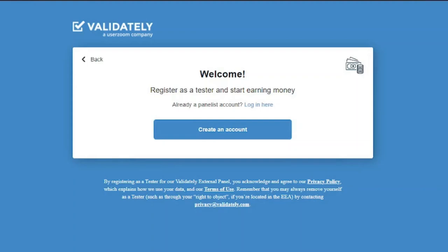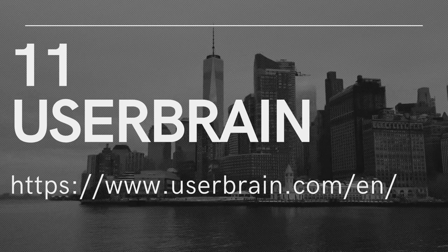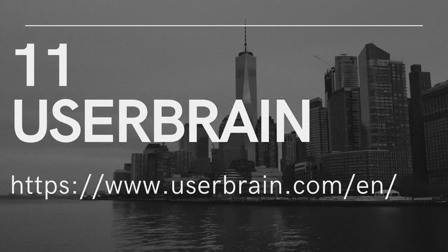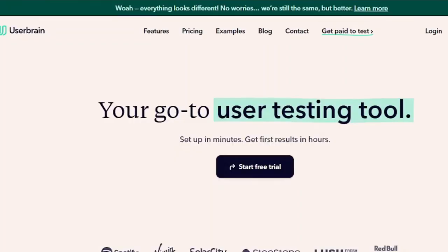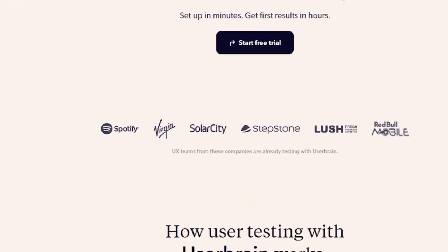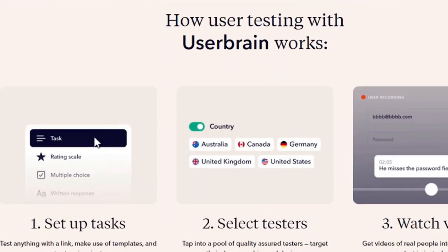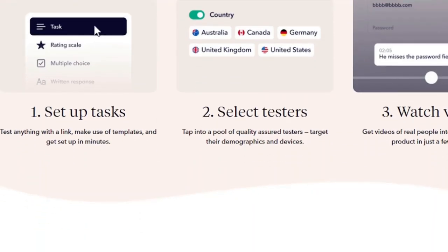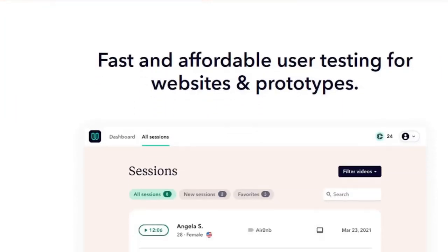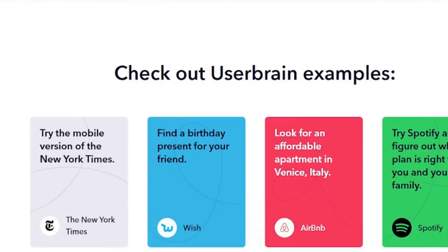11. UserBrain. UserBrain allows you to conduct tests on your computer or iPhone — Android is not currently supported. The tests are short, requiring between 5 and 15 minutes to complete, and you will be paid $3 for each. This indicates that the rate is reasonable for a five-minute test, but if you frequently conduct tests that last longer than 15 minutes, you might want to look at other options. Your money will be delivered whenever your balance reaches $10, which means you'll need to complete four tests before receiving payment.